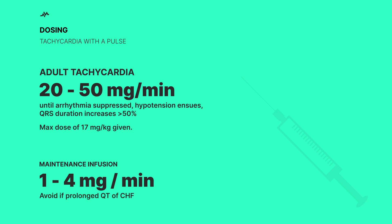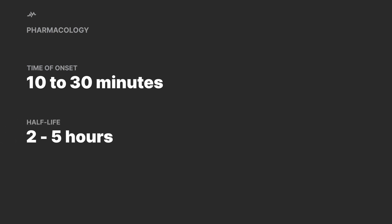Be careful — if the patient has prolonged QT or congestive heart failure, it's a no-go. Now let's talk pharmacology. Procainamide starts working its magic within 10 to 30 minutes, which is pretty quick in the grand scheme of things. The half-life elimination is between 2 to 5 hours, depending on how well the patient's kidneys are functioning.